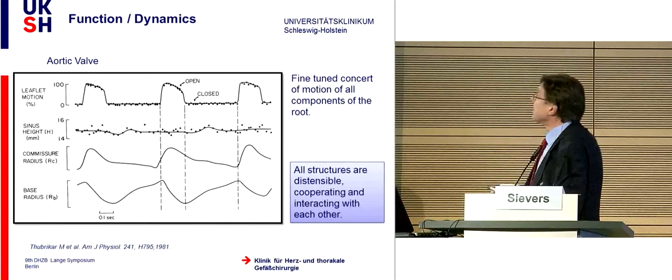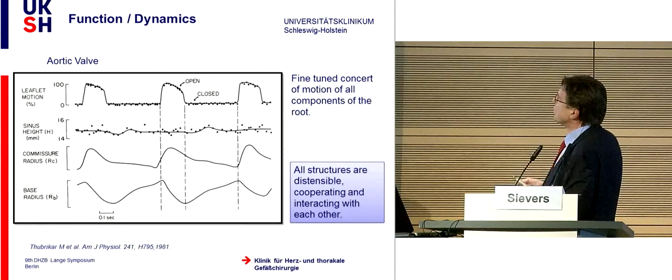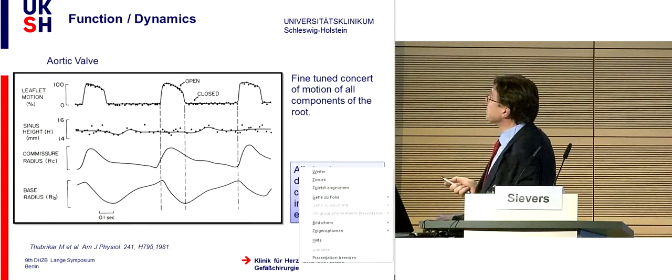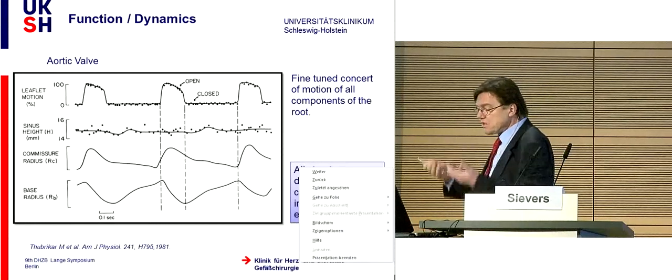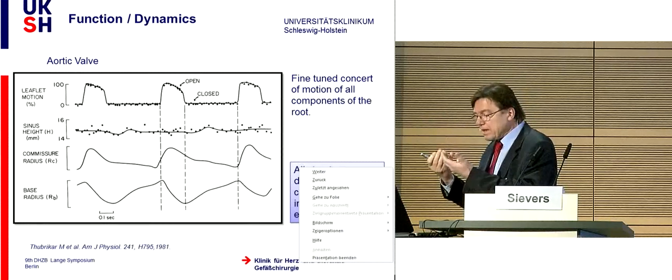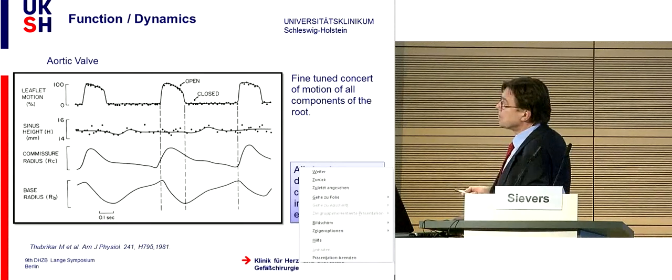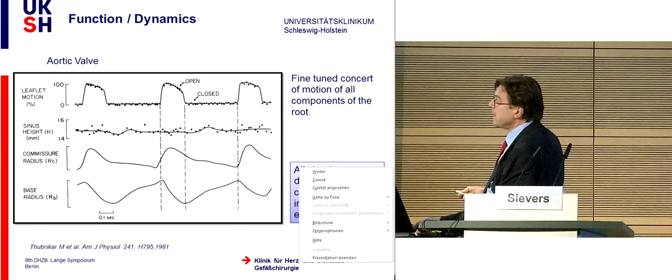Why is that necessary? Because there is a fine-tuned concert of motion of all components of the root—all structures are distensible, cooperating and interacting with each other. For example, during systole, the leaflet is already closing to reduce opening stress. This takes place because there is a constriction at the base causing flow acceleration and a Venturi effect, sucking the leaflets into the middle. An ingenious concept.